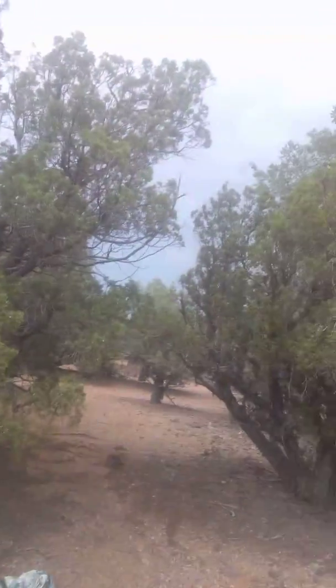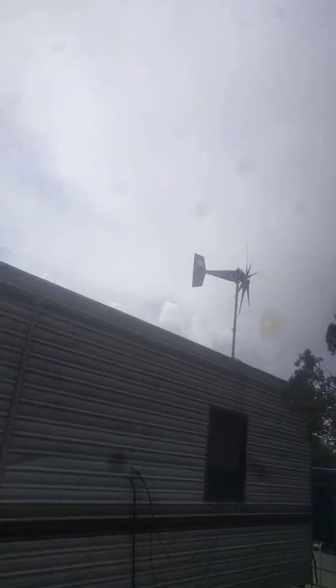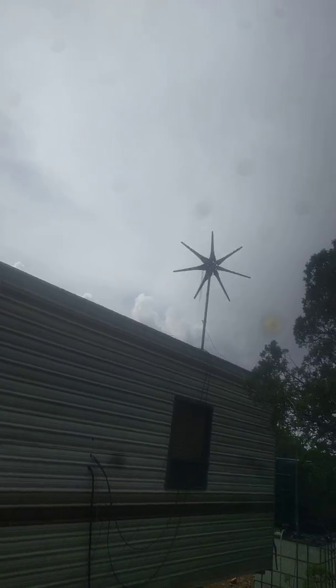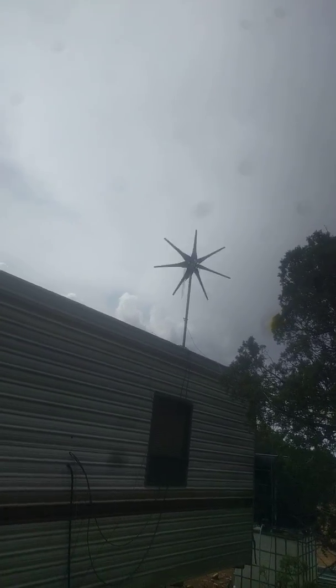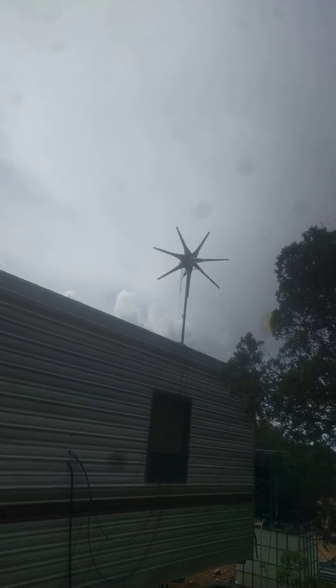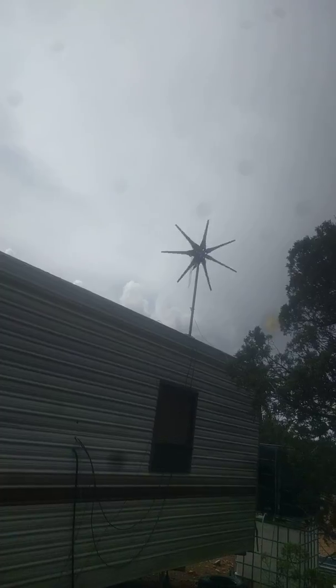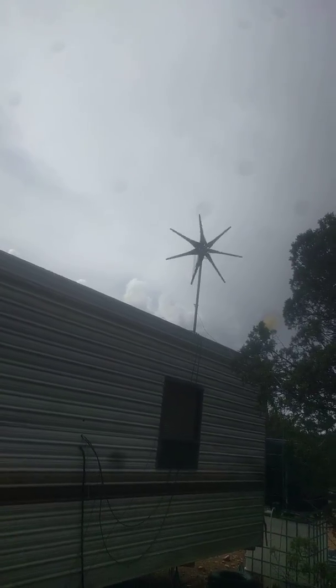Got a rainstorm coming in. Wind turbine's getting ready to pick up some wind — there she goes. It was blowing real good earlier.